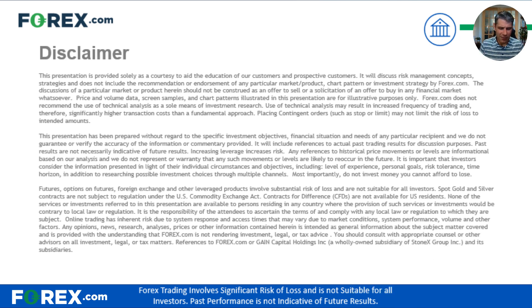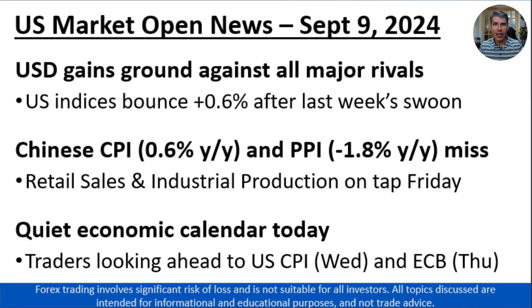Overall, volatility is pretty subdued. We do see a bit of a bounce back from some of the big moves we saw last week. Just looking at the U.S. dollar, it's gaining ground against all of its major rivals. We also see U.S. indices bouncing back about a half a percent after a big swoon last week. So we're getting a bit of a countertrend move after the weekend, after nerves have had time to settle. That said, some of the concerns of last week still remain with us.